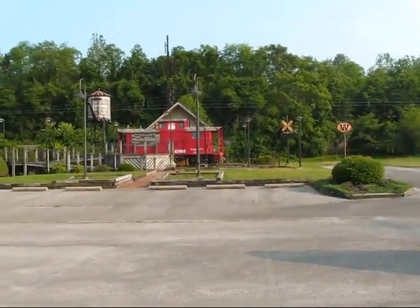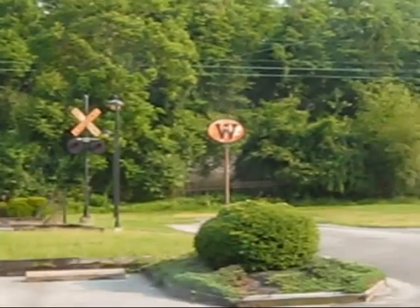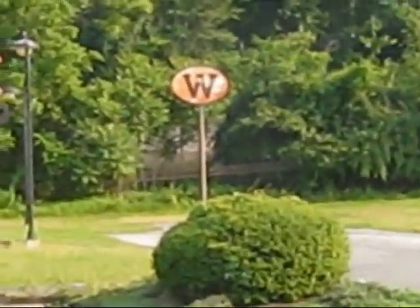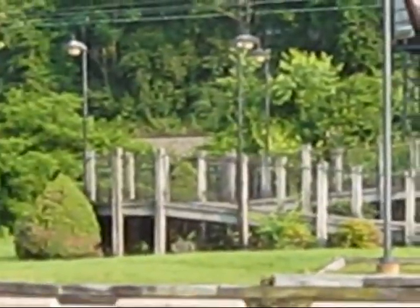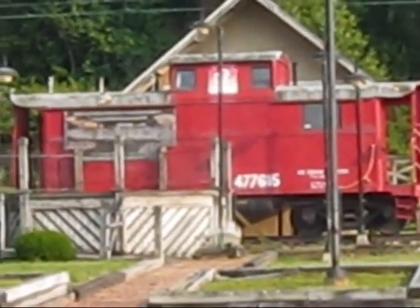This is the caboose I was telling you guys about by my house. As you can see, there's some artifacts here. There's a caboose. I have no idea what this place used to be, but it's really cool. I mean, there's a parking lot here and everything, but it hasn't been used in a long, long time.